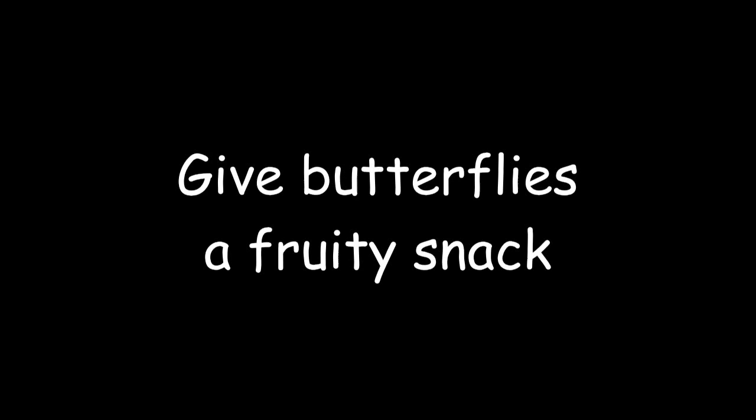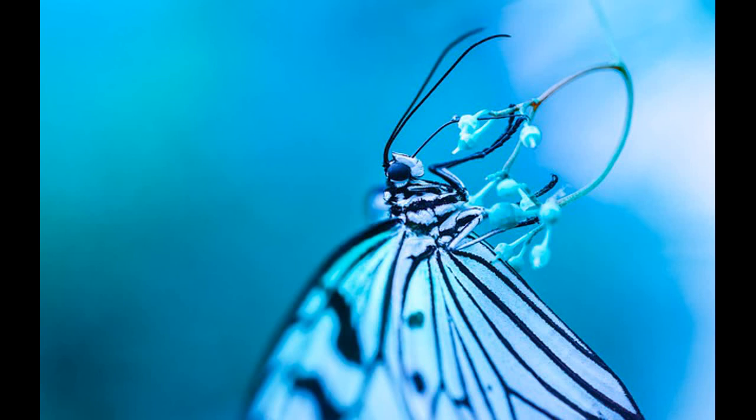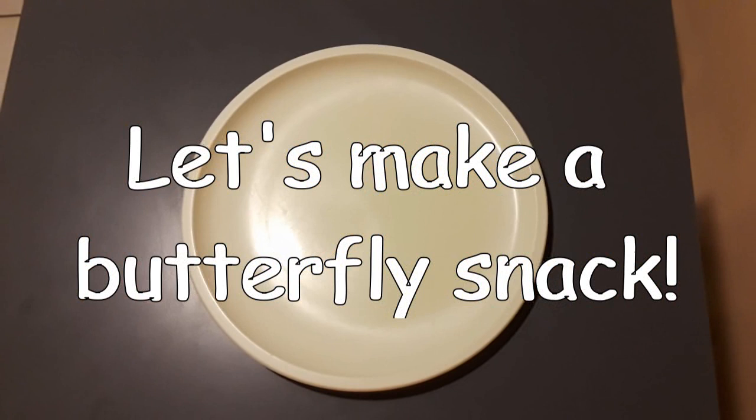Last but not least, you can attract butterflies by setting out some yummy fruit for them to eat. Even though butterflies eat a lot of nectar, they also love to snack on some sweet fruit.